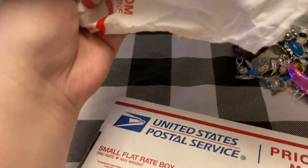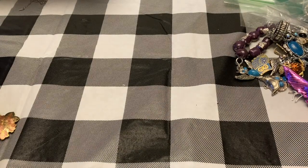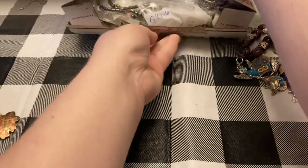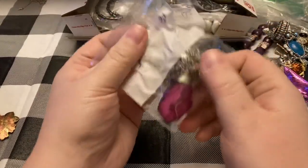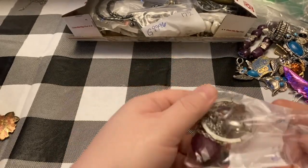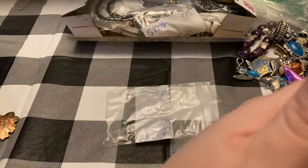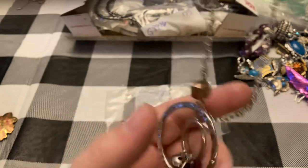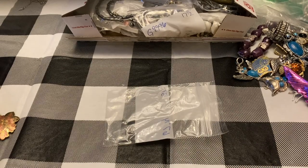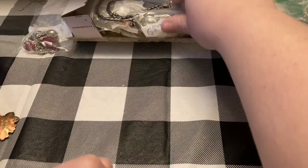Then we've got this box — lots of goodies. I love this seller because they always put the measurements on the bags, makes my life easy. Let's see what this one is — pink acrylic. Put that in a future pink jewelry sale. This one's not by anybody or anything.